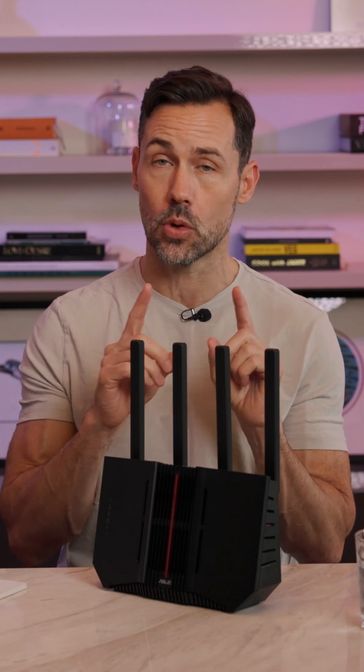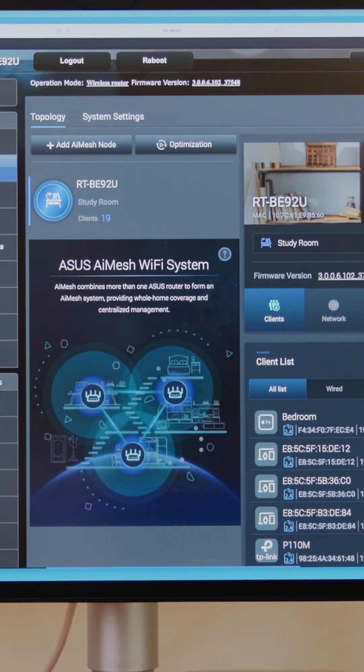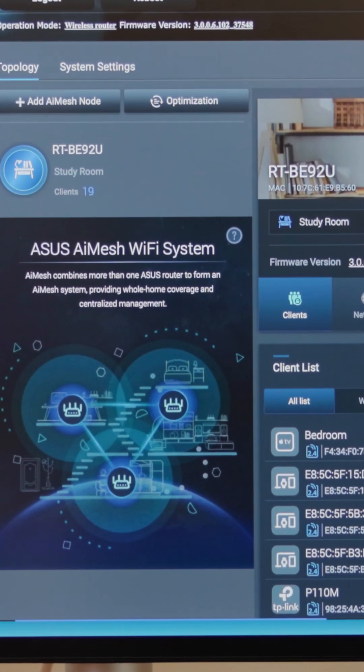While the range is already pretty good, if you want to expand that for a larger home, this supports AI mesh, so it can connect to compatible mesh devices and you can seamlessly roam between them.